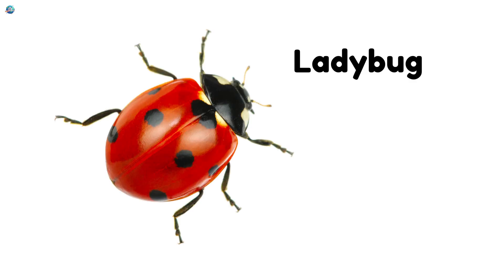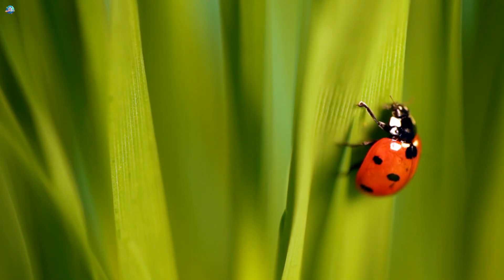Ladybug. Red with black spots. Ladybugs are tiny helpers that eat garden pests.